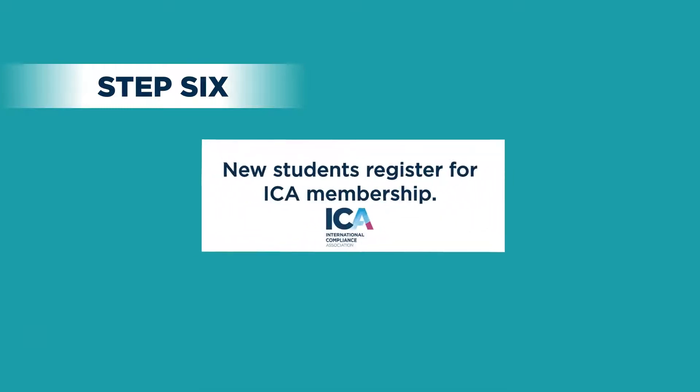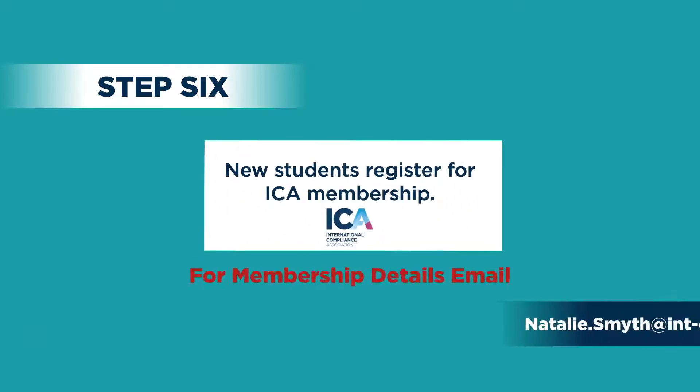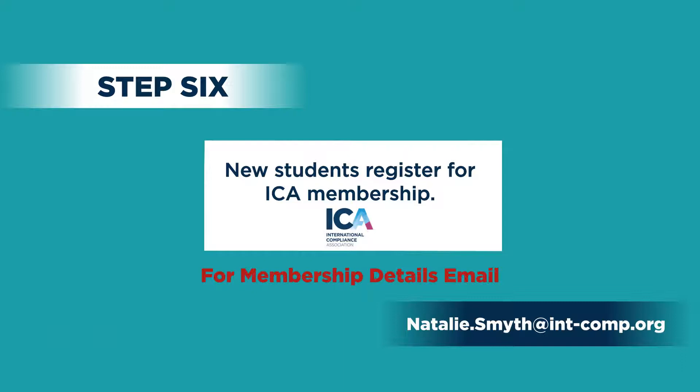All new students must register for ICA membership. Email Natalie Smith for details.